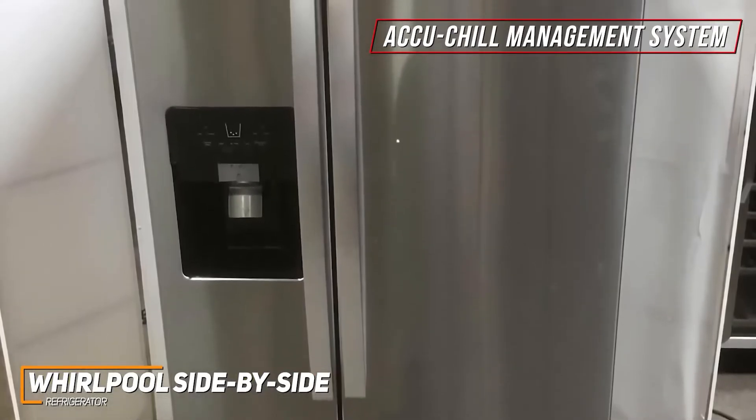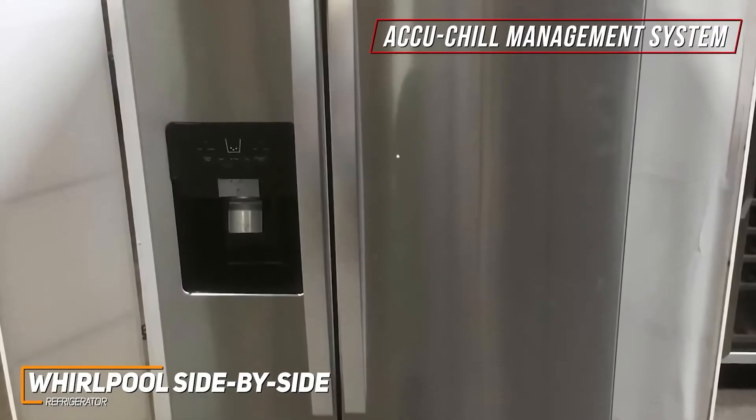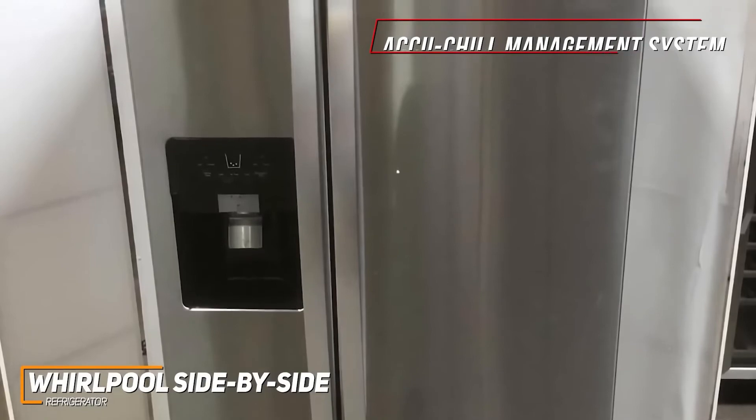It comes with a built-in ice and water dispenser on the exterior, and it utilizes every drop filtration technology to deliver fresh filtered water.